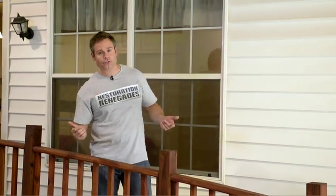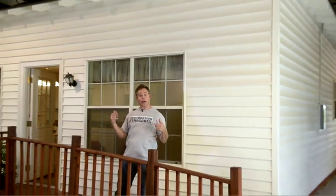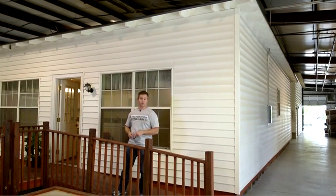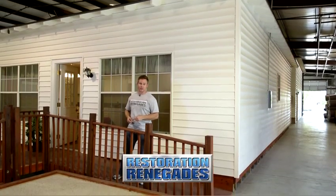I'm standing outside a house which happens to be inside a warehouse, and it kind of reminds me of a playhouse. What does this have to do with restoration? Find out on this next episode of Restoration Renegades.